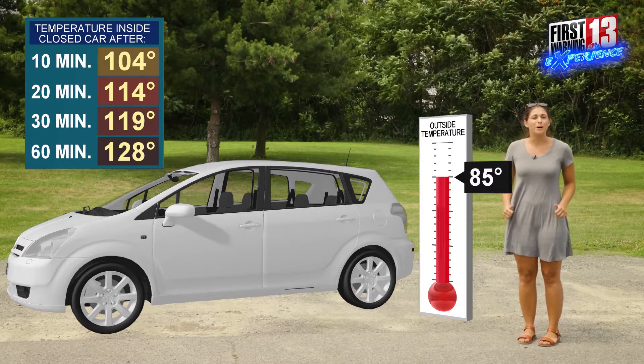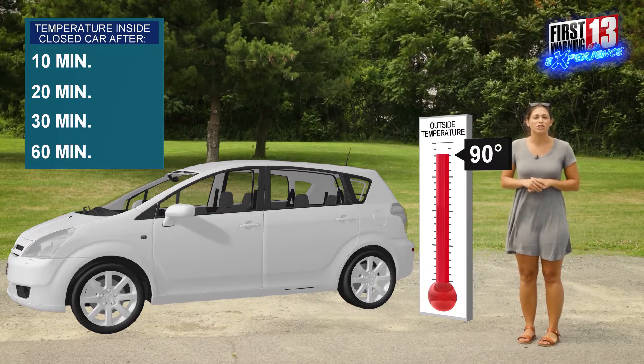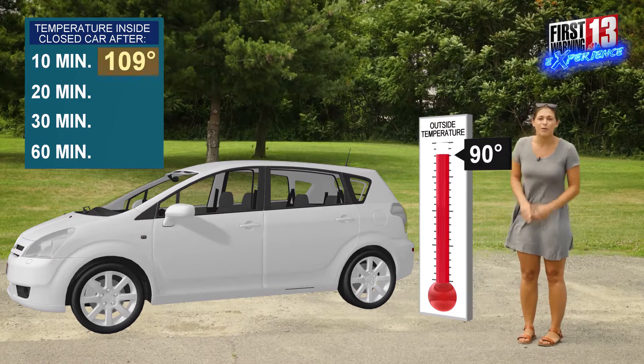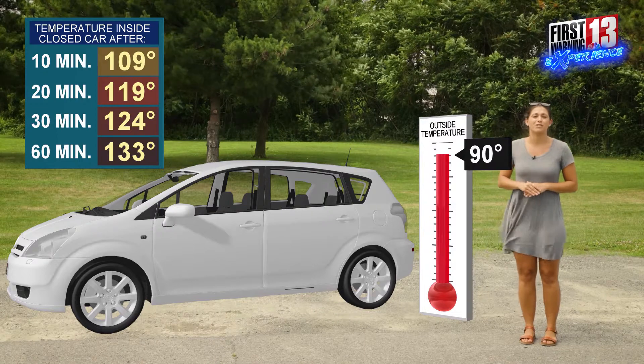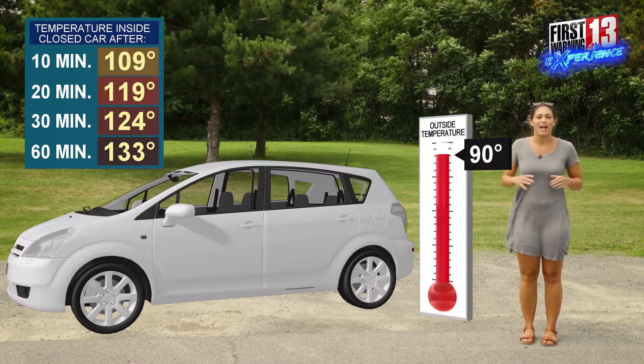Now let's talk about if we bump up those air temperatures a little bit more, up to 90 degrees. We had a heat wave already in July — that's three or more days of consecutive 90 degree temperatures — and when we have 90 degree air temperatures on the outside of the car, after just an hour we can see that those air temperatures on the inside of the car are already rising above 130 degrees.